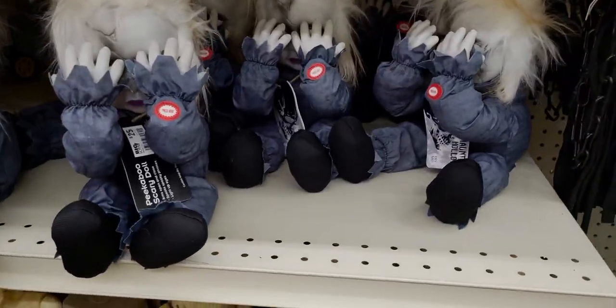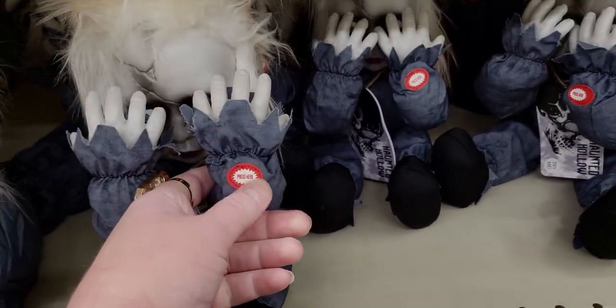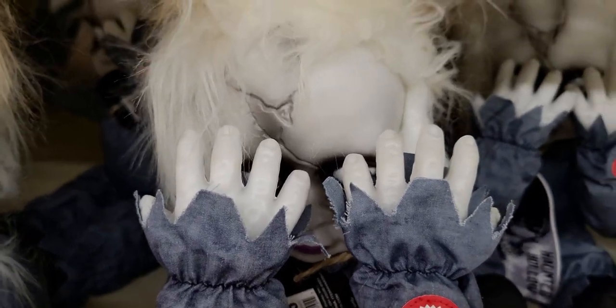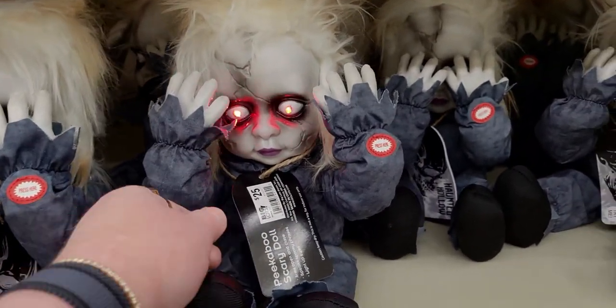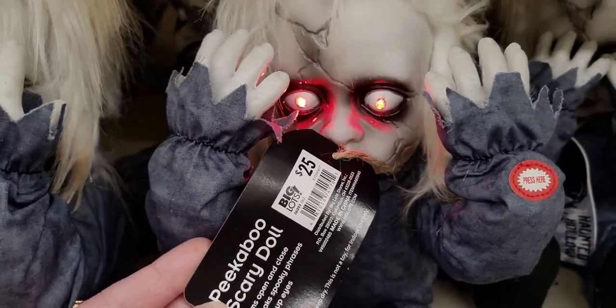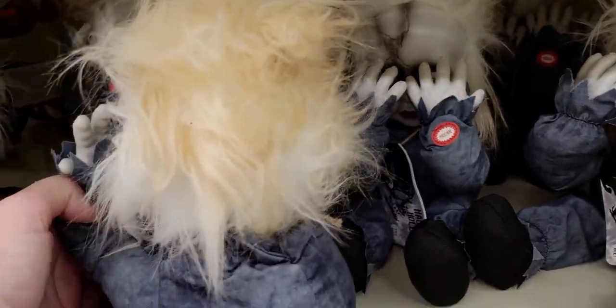Let's look up here — what does this one do? It's $25, it says 'try me' or 'press here.' Peekaboo! It's a peekaboo scary doll. Oh my goodness! These are fun.